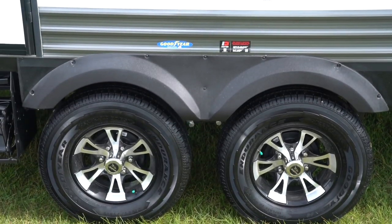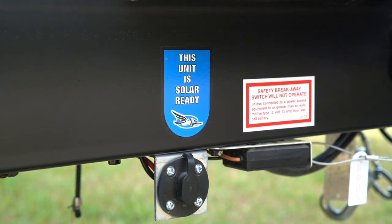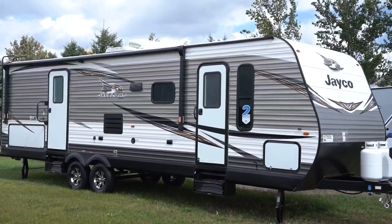With standard American-made Goodyear tires, Dexter axles, rear backup camera prep, and solar prep, it's obvious why Jayco J-Flight remains number one.